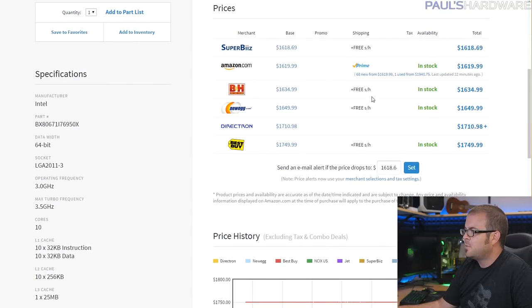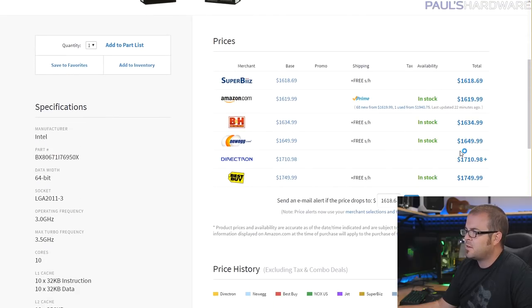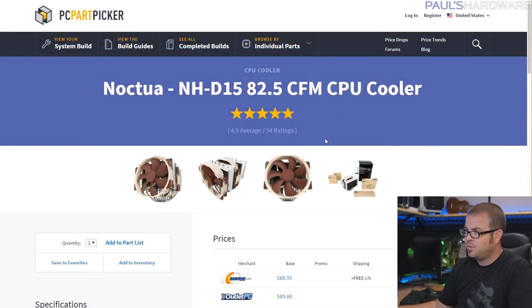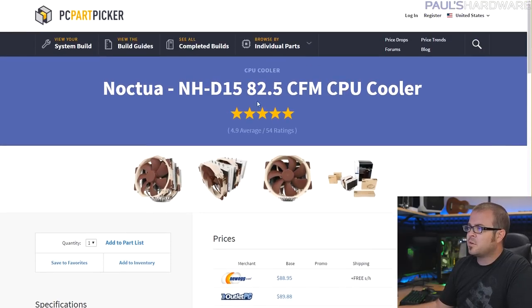The CPU is the 6950X — I actually have this CPU, which is why I'm doing a parted-out system build with it. I would never recommend anyone buy this unless you have money to spare, because it's ridiculously overpriced. But it is 10-core, 20-thread, 40 PCIe lanes, unlocked for overclocking. It's been sitting in my test bed while I've been testing Kaby Lake and Ryzen, so I feel like swapping it into this system would be a much better way to actually make use of it.